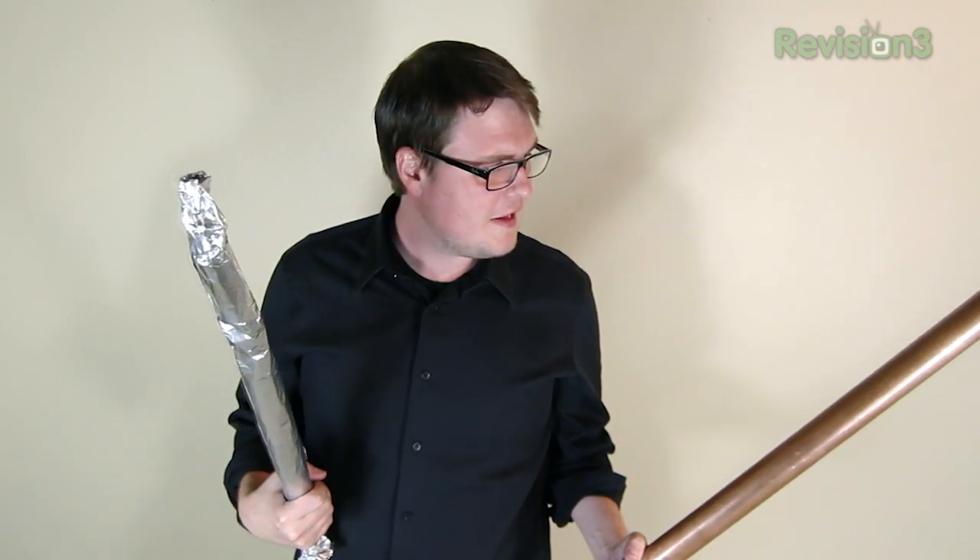Speaking of defending your castle, I want to thank this week's sponsor, Carbonite. If you're anything like me, then your computer already is your castle and you'll do anything to defend it — your photos, your movies, your videos, your music, it's all there. Even your bank data, your social security number. You want to back it up and you want it to be protected. Well, great news — Carbonite's going to help you sleep at night.